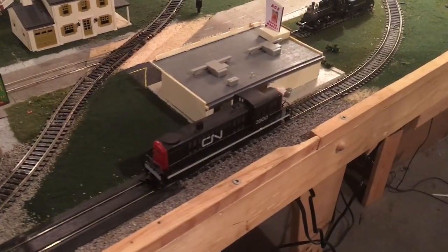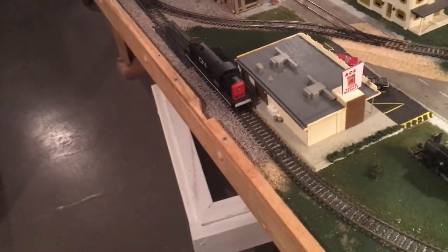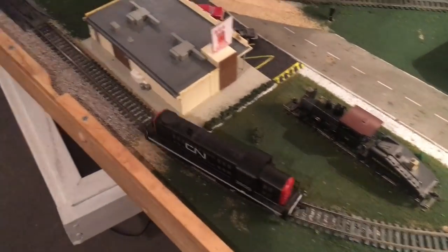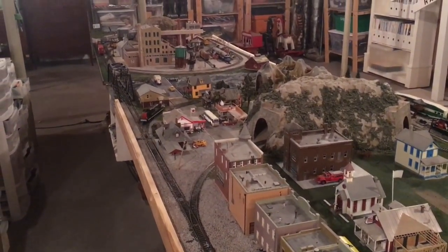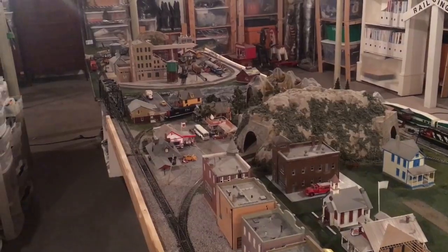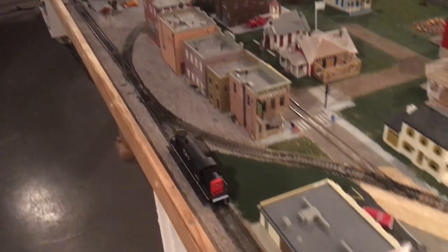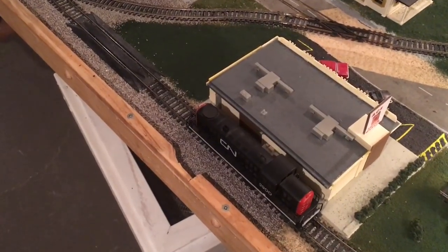So first off is just my little RSO switcher — very, very nice little engine. You can see it's actually a somewhat smooth runner. It's fairly quiet. I believe the light works on it. It's fair enough for an engine, and again, no traction tires, so nothing to wear out. And there's that headlight I was talking about. Great little buy, and it's time to run the steamer.